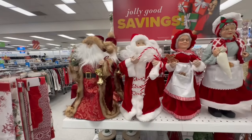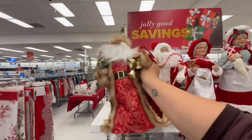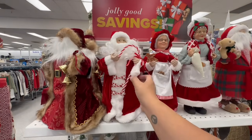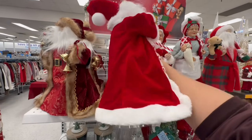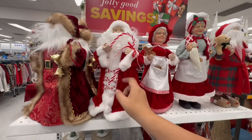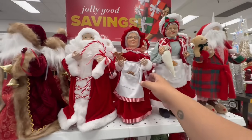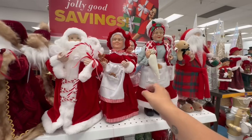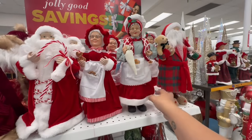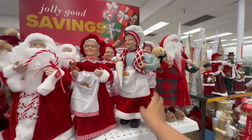Continuing on, they have these gorgeous Santas. This one with a little robe is $10.99, and this one with the candy canes is also $10.99 — they're hollowed inside but light up with batteries. Mrs. Claus with her little gingerbread guy is $10.99. Another Mrs. Claus who is a little taller with a full body — these are $17.99.